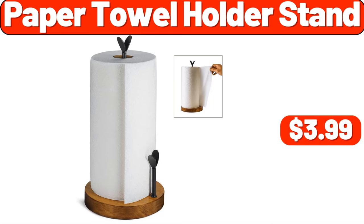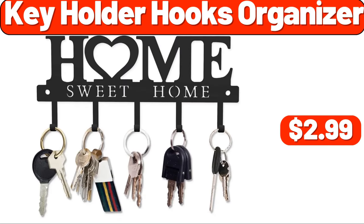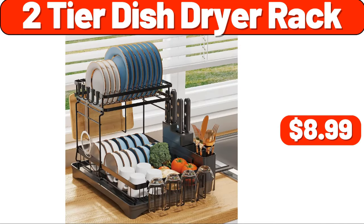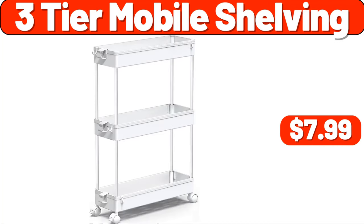Paper towel holder stand, $3.99. Key holder hooks organizer, $2.99. Bamboo sofa armrest tray, $8.99. Two-tier dish dryer rack, $8.99. Three-tier mobile shelving, $7.99.